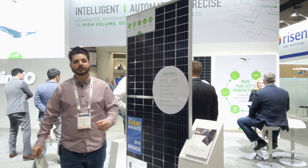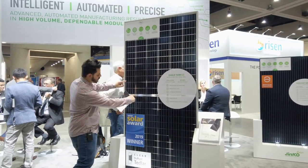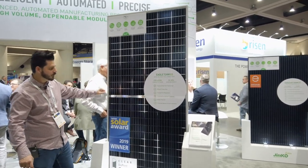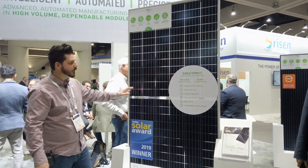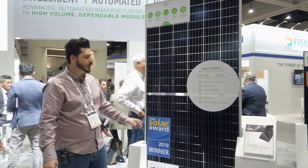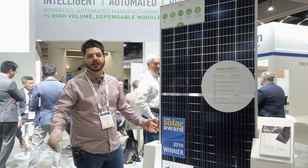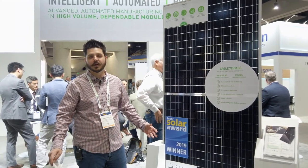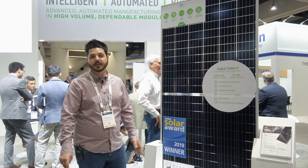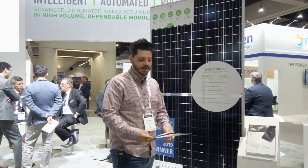It's bifacial and half-cell, which means they're able to improve the efficiency of the module. Instead of one big square cell, it's this smaller half-cell right here, and they've relocated the junction boxes to the rear. This module is pushing up to 410 watts with over 20% efficiency. These panels are very affordable because JNCO Solar owns the entire production process — from mining the ingots to manufacturing the cells to assembling the panels. No one else in the industry can do that, which keeps the cost down.